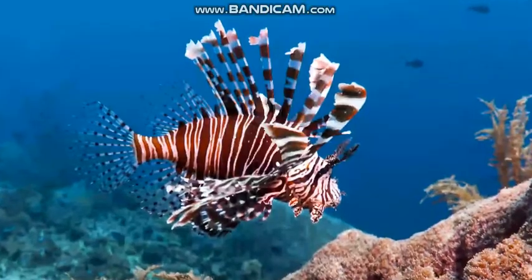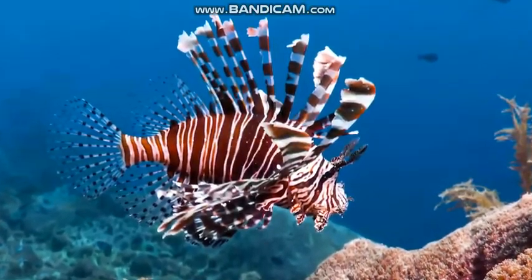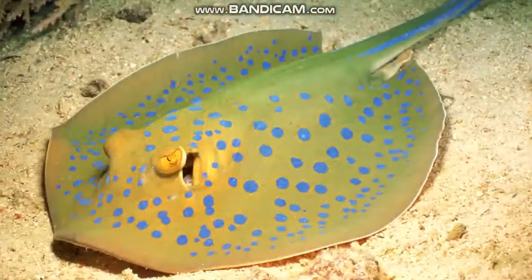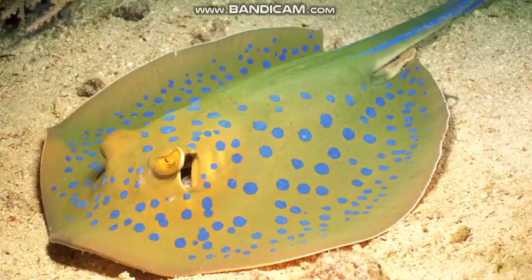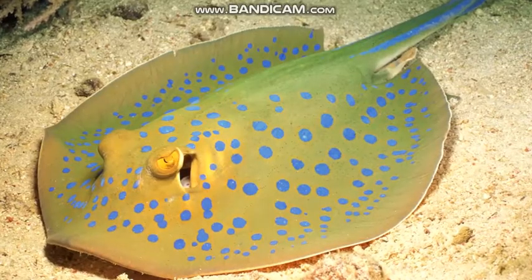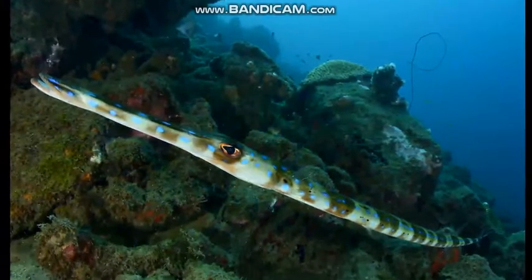This is a red lionfish. Look at all its fins. Stingrays may not look like a fish, but they are. Stingrays have a wide and round body. Some fish, like this cornetfish, are long and skinny.